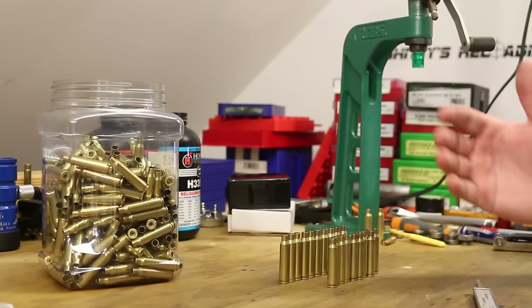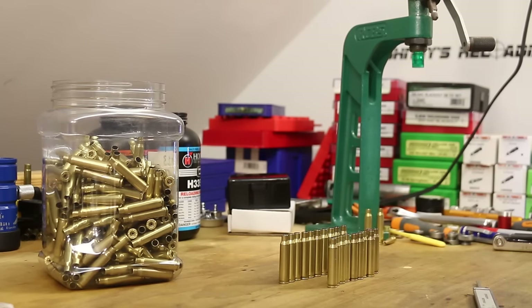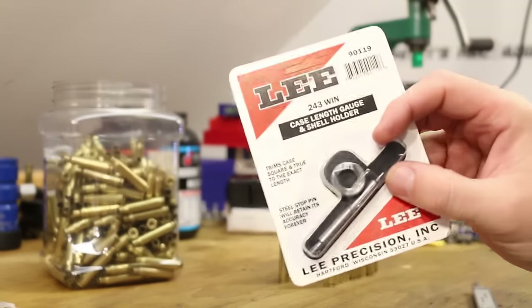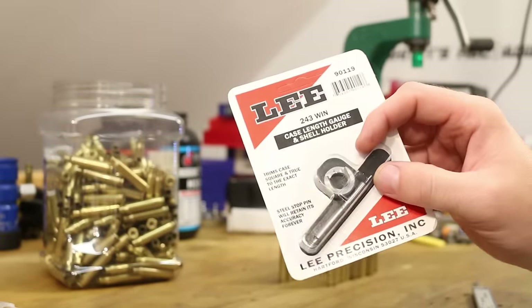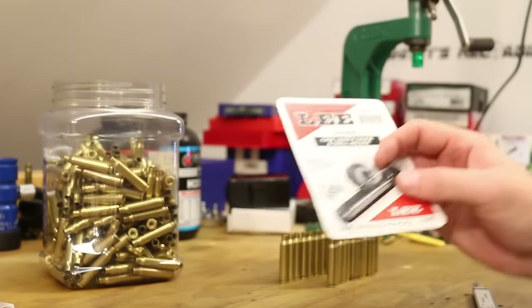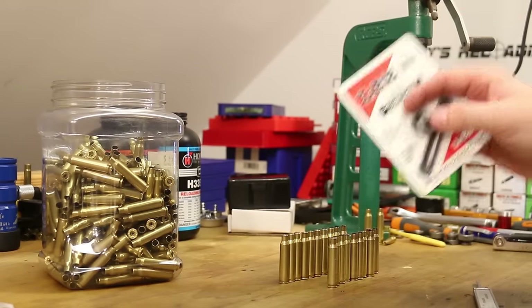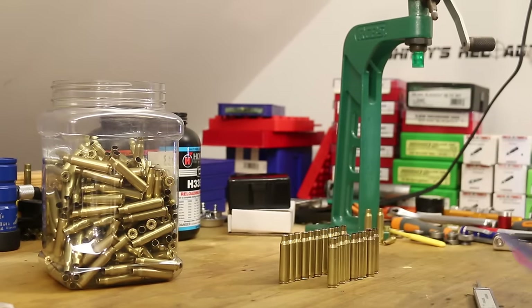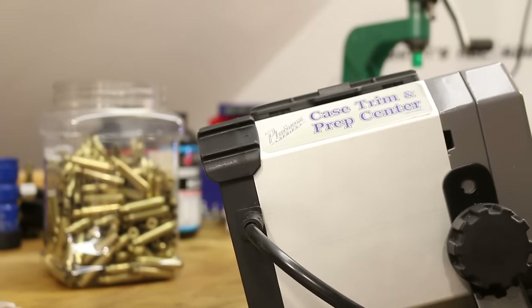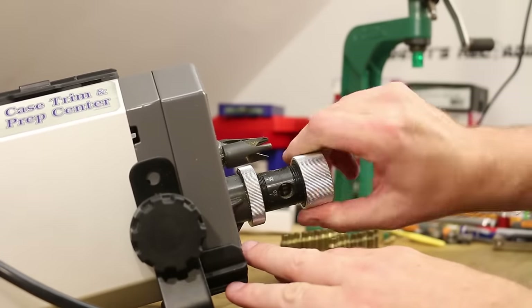For a small little batch, what would be perfect is the Lee case length gauge and shell holder kit. I have these for a lot of different calibers, but I do not have one for .223, which sucks — this would be a really quick, easy, cheap way. We are going to use this big contraption instead — my Frankfurt Arsenal case trim and prep center. I got to get this beast set up.